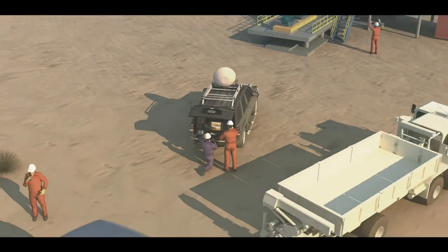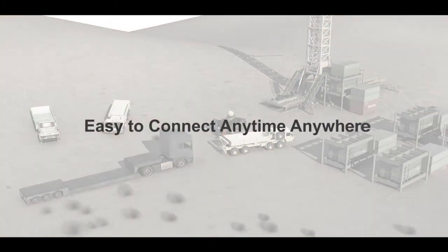Hytera radio solutions make communication with your exploration team more flexible and easy to connect — anytime, anywhere.